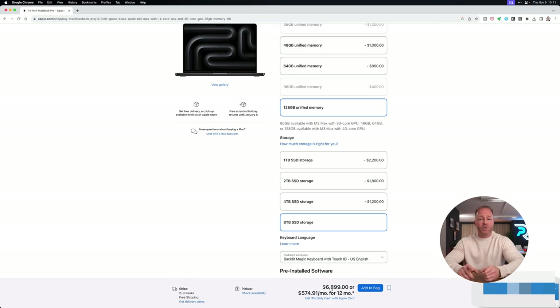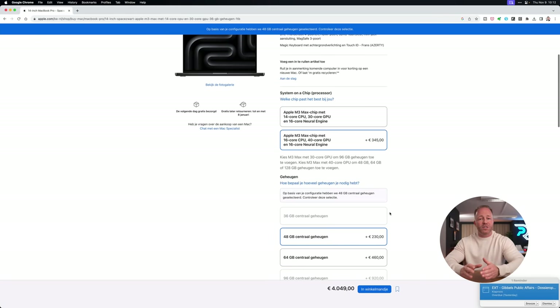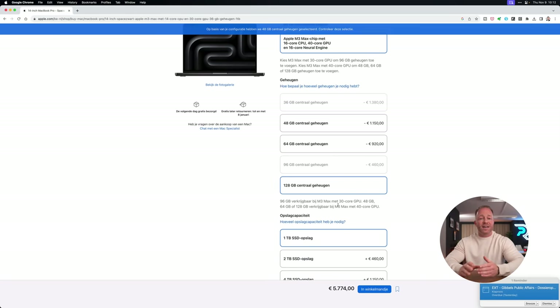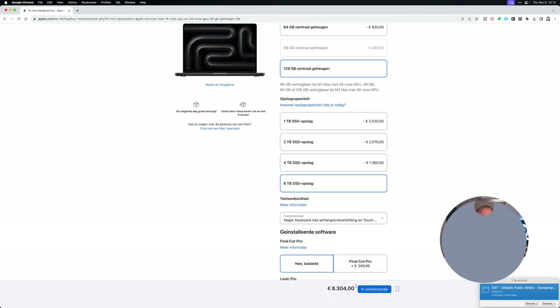That brings the grand total of this laptop to a whopping $6,899. That is a lot of money for a computer. And if you're based in Europe like I am, you're double screwed — the exact same configuration runs 8,304 euros, which comes down to roughly $8,874. That is absolutely insane and by far the most I've ever paid for a computer.